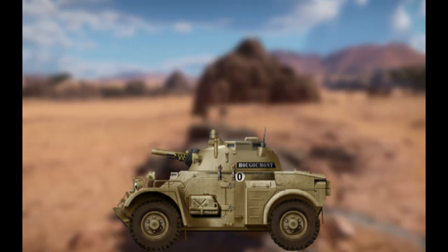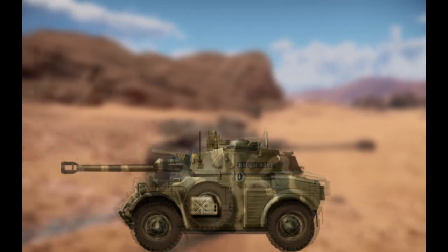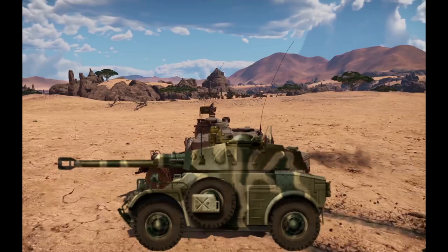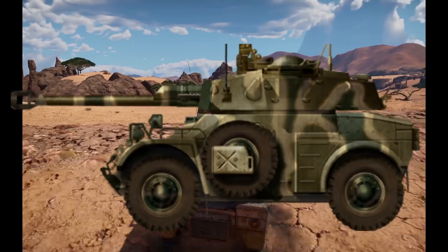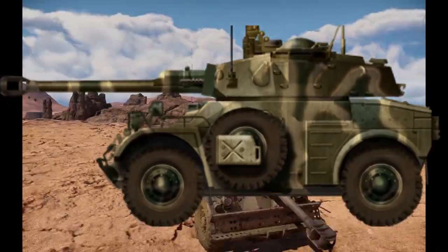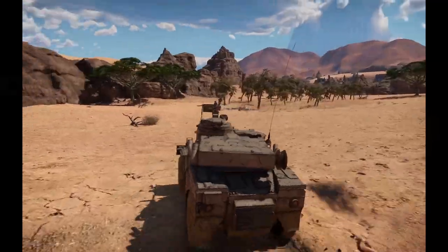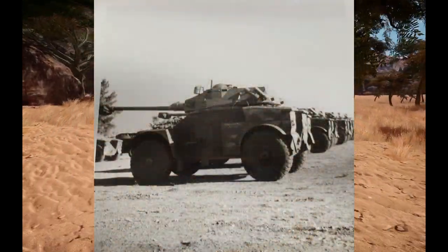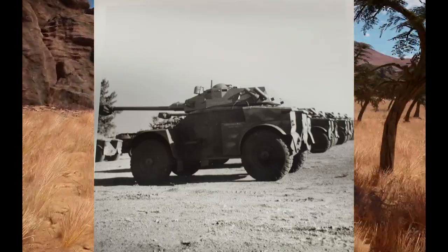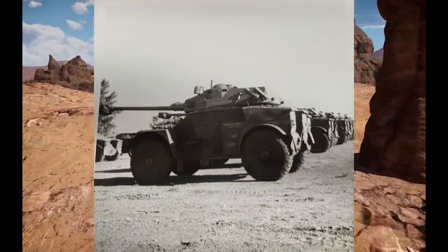The initial testing of the AML-60 with its 60mm cannon was deemed lacking in firepower, and South Africa requested more. This led Panhard to design a new turret which would accommodate a DEFA 90mm low-pressure quick-firing gun. South Africa purchased 100 AMLs as well as the additional turrets, engines, and parts for the assembly of 800 more armored cars. The manufacturing of the AML-60 and 90, which were rebranded the Eland 60 and 90 respectively, would become one of South Africa's most ambitious weapons manufacturing programs post-WWII.